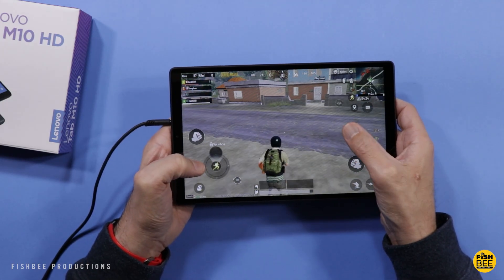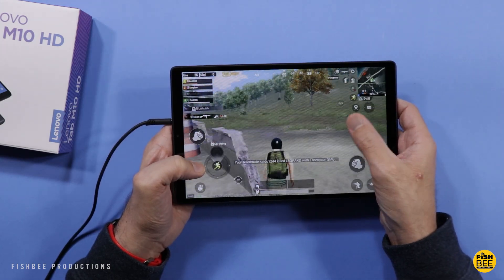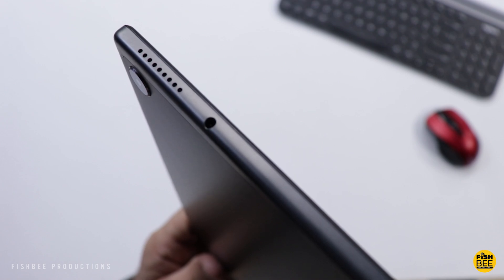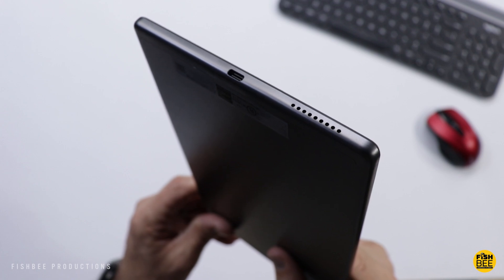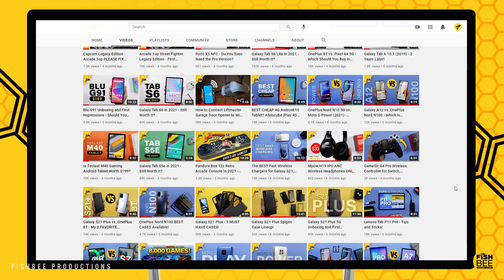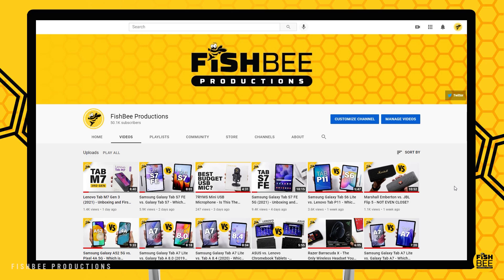I've also got another Lenovo tablet I'm going to be showing next week that sounds like it's the newer version of this tablet, so if you're thinking about buying this tablet in 2022, you may want to wait at least one week to see that comparison. It just seems like there are better and newer options that will be supported longer. If you've made it this far, consider subscribing and give a thumbs up if this video was helpful. This is Brian from Fishby Productions — thanks for watching!